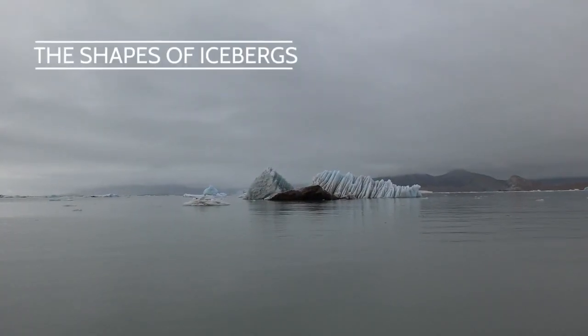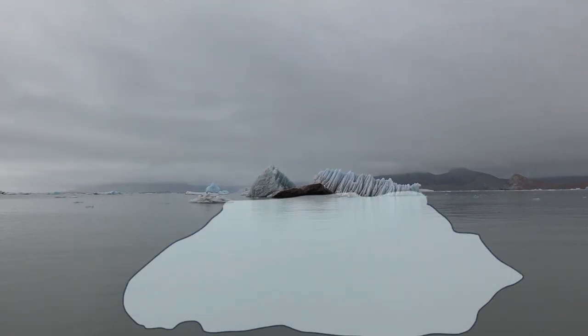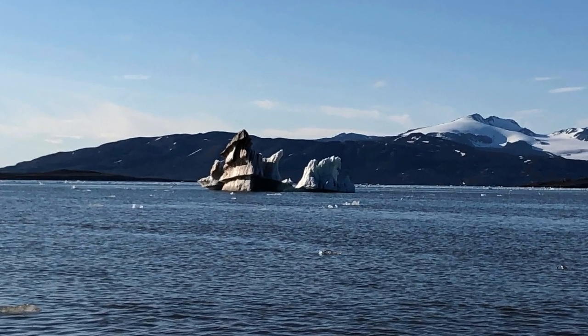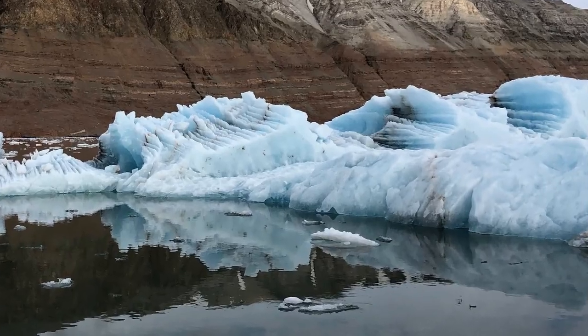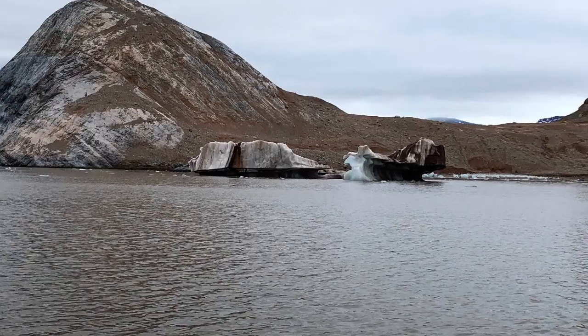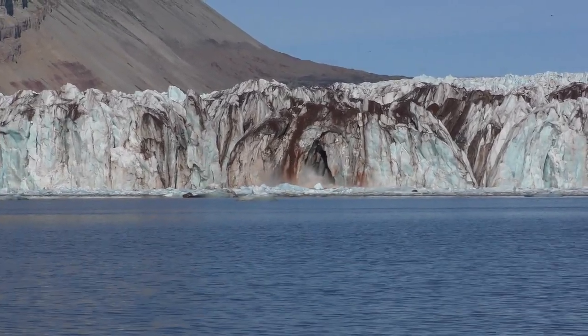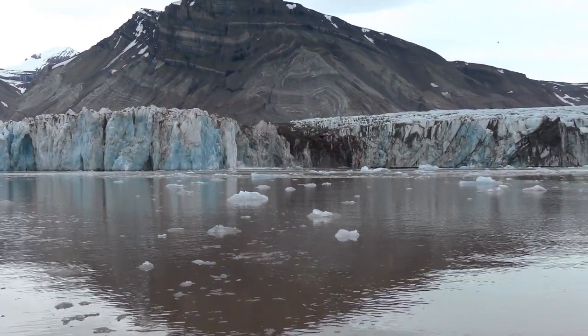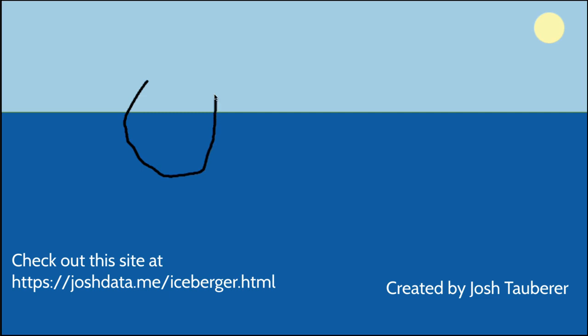You may have heard the phrase 'that's just the tip of the iceberg.' This comes from the fact that in a freely floating iceberg, only around 10% of the actual iceberg floats above the surface of the water. Generally, ocean water is warmer than the iceberg, which will eventually cause it to melt. The iceberg may not melt uniformly, and cracks or weaknesses may cause it to break apart in unpredictable ways. A simple tool called Iceberger, created by Josh Tauberer, allows users to test two-dimensional iceberg shapes to see how they float.